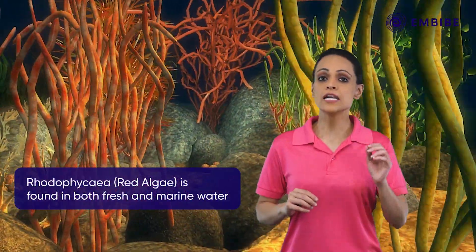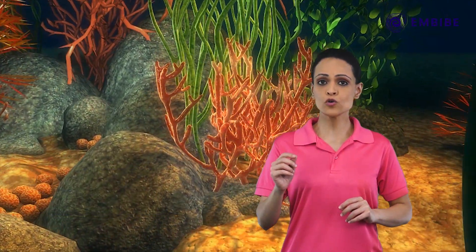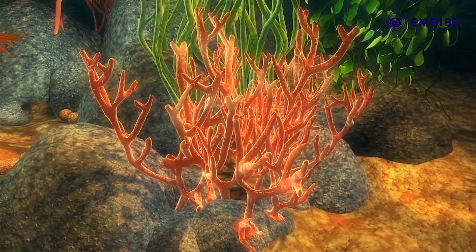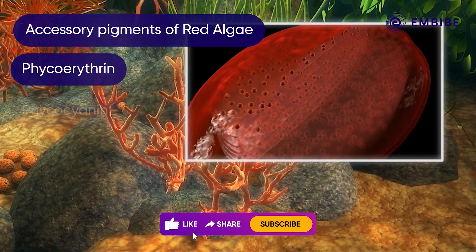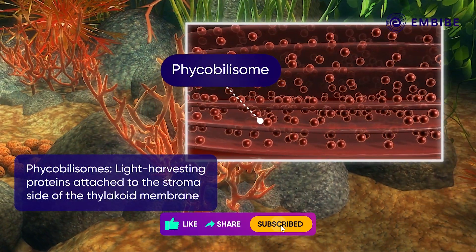Rhodophycei are a large group of marine and freshwater algae, also called red algae due to their predominance of red colour. They show the presence of accessory pigments like phycoerythrin and phycocyanin, arranged in phycobillisomes.